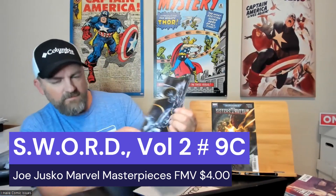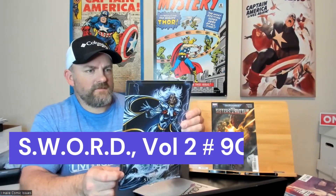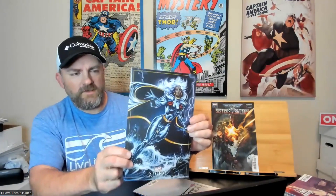Next one we got is Sword issue number nine — this is a Joe Jesco Marvel Masterpiece variant with a nice cover of Storm on it. It reminds me of the old Marvel trading cards. That's kind of what it looks like — a very cool picture of Storm.